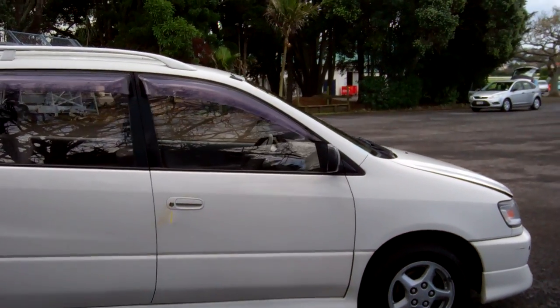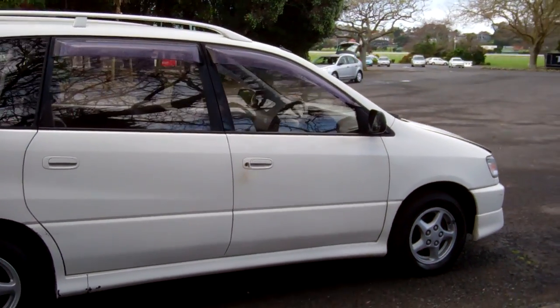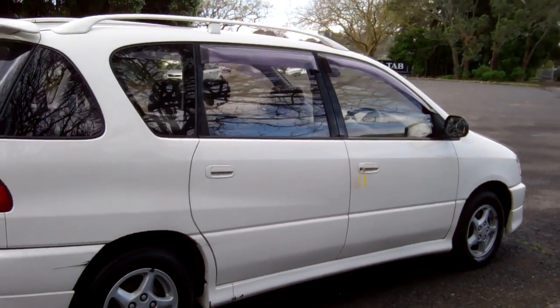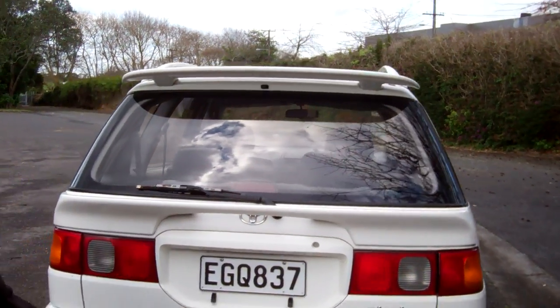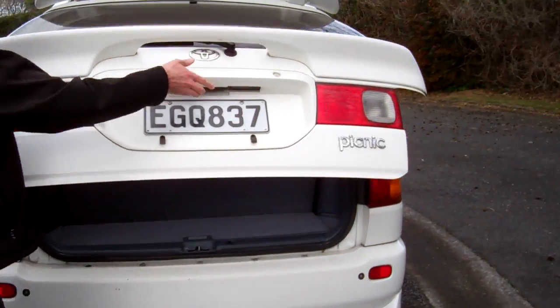Certainly white colour. Only one owner in New Zealand for seven years. Nice kit — window visors and roof rails up there. Rear spoiler — twin rear spoilers actually.